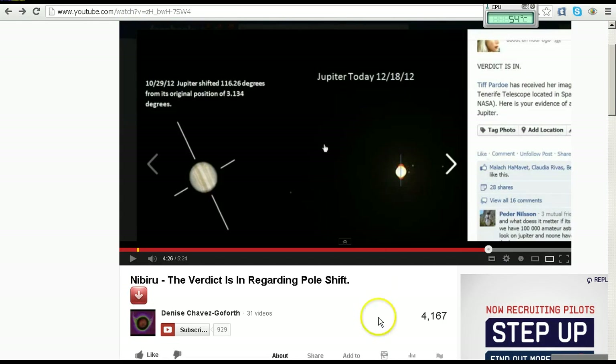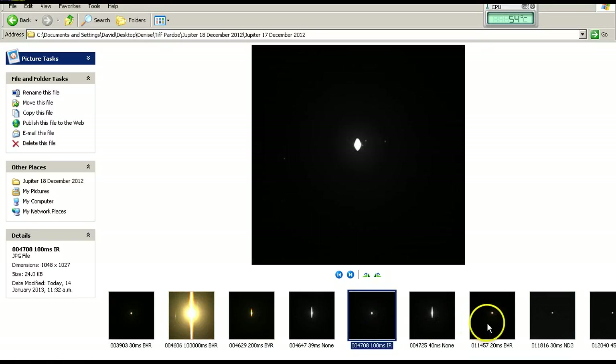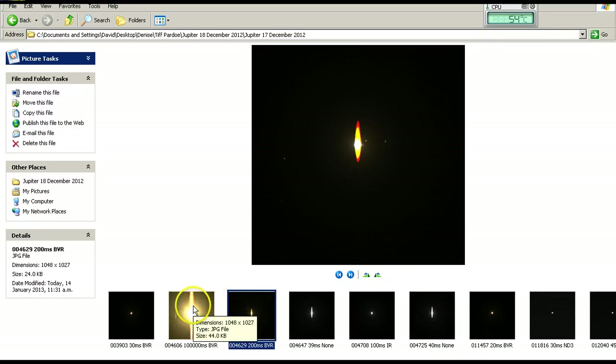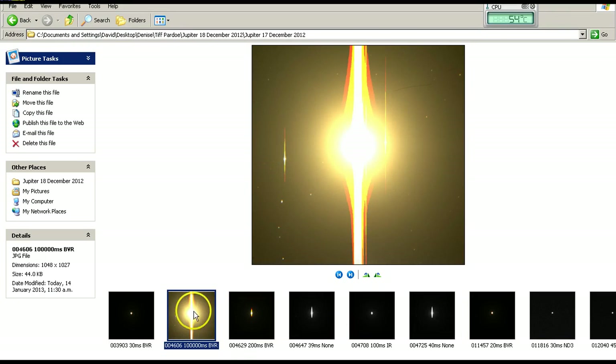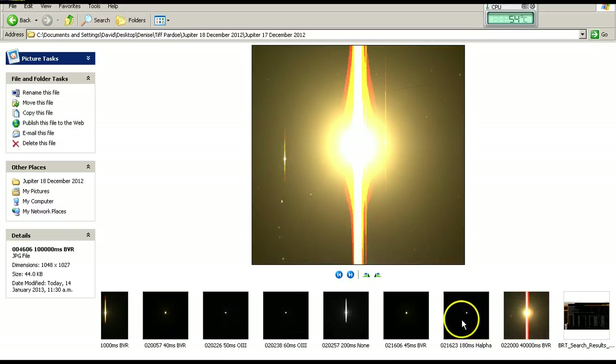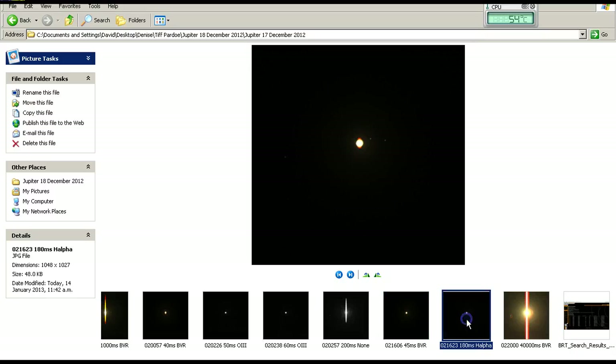You would certainly not be able to see the rings of Jupiter from this telescope — it would be impossible. And as we've seen from the other images taken on this date, we cannot see rings on Jupiter. The only things we see are overexposed images, blurring, and artefacts that are anything but rings. And we've seen that the planet is actually not tilted as claimed by Denise Chavez Goforth — it is exactly as it should be. All of this nonsense about it being tilted because of Nibiru is nothing but nonsense.